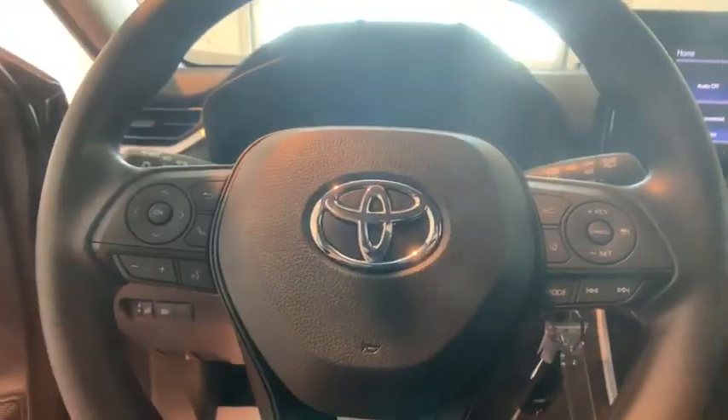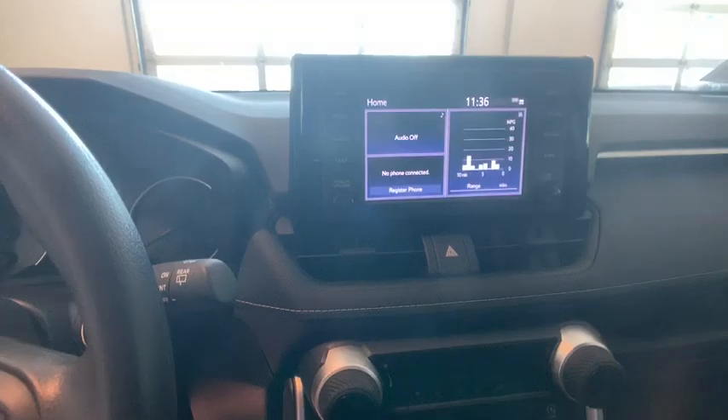Here are some of this vehicle's great options: traction control, dual airbags, power steering, four-wheel disc brakes, trip computer, electronic stability control.